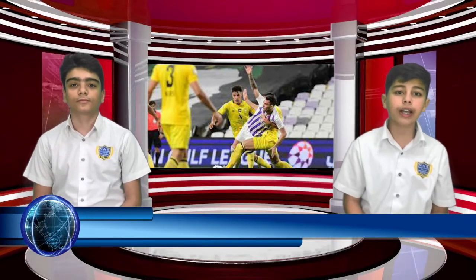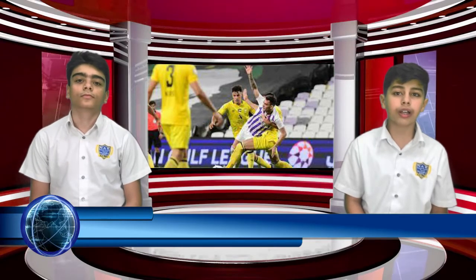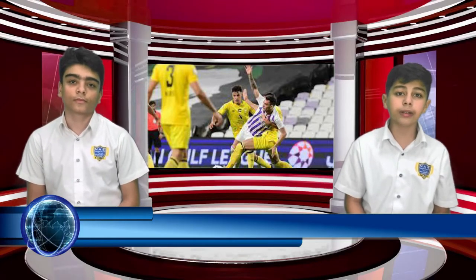The second half, however, proved fruitful as Bani Yas scored two goals. Bani Yas raised their tally to 39 points and moved temporarily to second place above Sharjah, who still have a game in hand. Meanwhile, Khorfakkan Kalba remained in ninth place with 26 points.